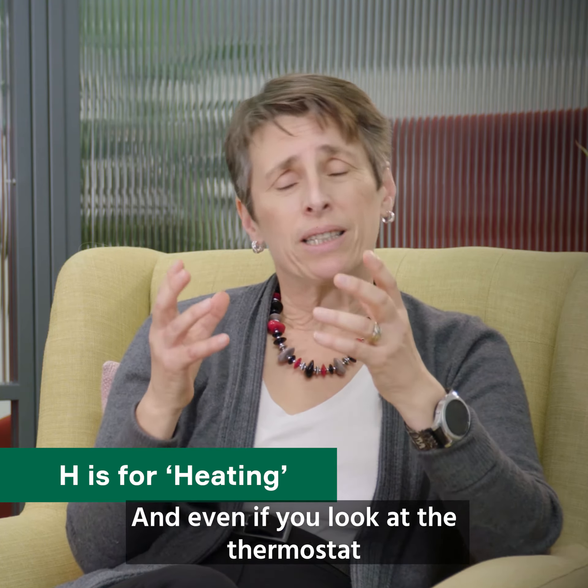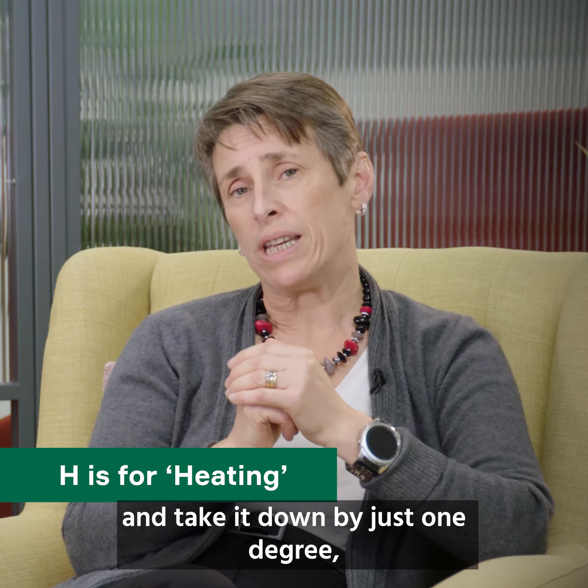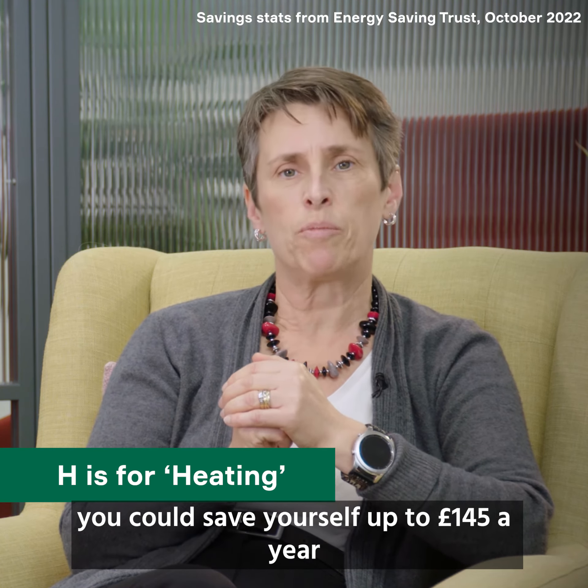You can adjust your heating or your boiler controls. And even if you look at the thermostat and take it down by just one degree, you could save yourself up to £145 a year.